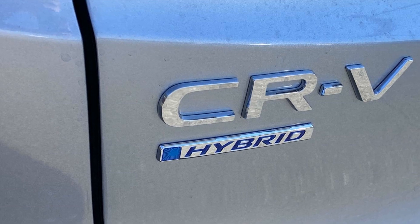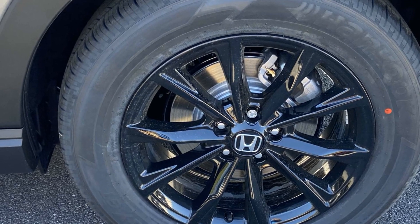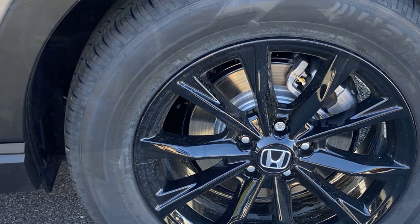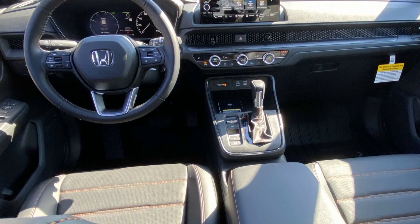Heated Side View Mirrors, Leather Seats, Moon Roof, Backup Camera, Memory Seat, Tinted Windows, Power Driver Seat, Power Passenger Seat, Pass-Through Rear Seat. Adventure is calling for you.